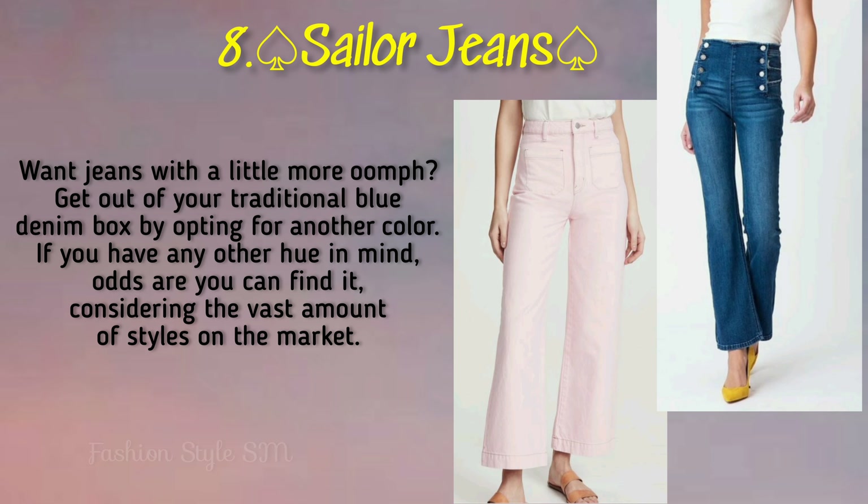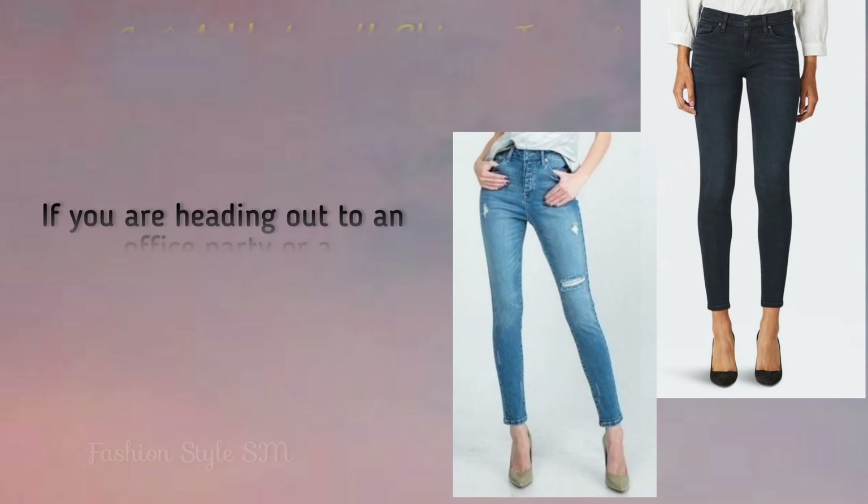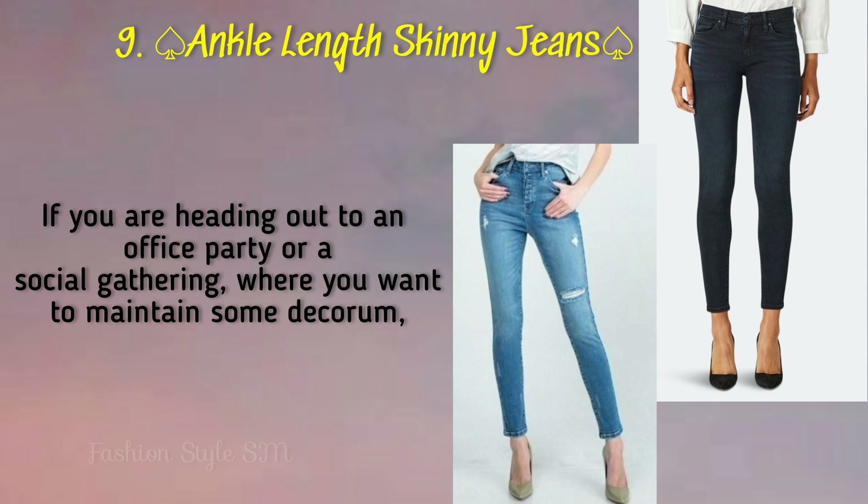And next one is seller jeans. What do we always know about blue denim? These are very amazing jeans. And the next one is ankle length skinny jeans. This jeans is really very helpful and it's a really beautiful style.